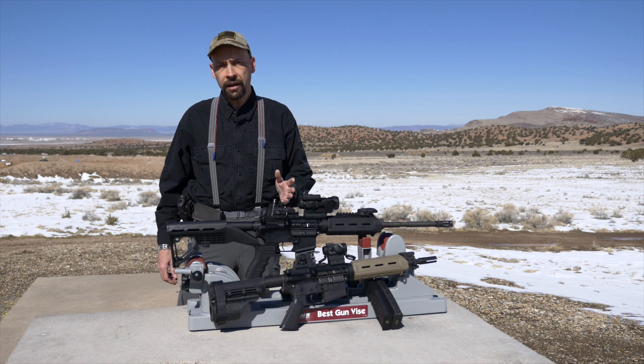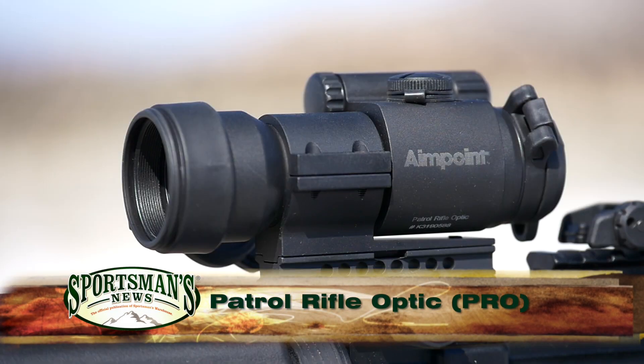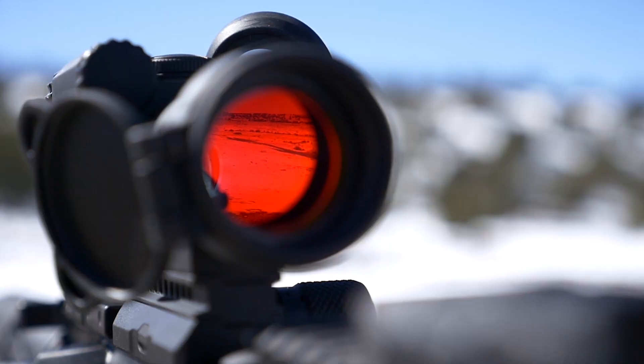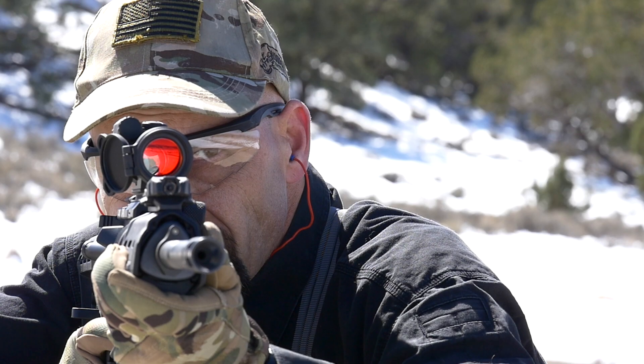New this year for Sportsman's Warehouse is the addition of the Patrol Rifle Optic. Created with the input of top law enforcement tactical teams, the Patrol Rifle Optic is a marriage of Aimpoint's unique red dot technology and the ruggedness of a sight that is designed for use in extreme conditions.